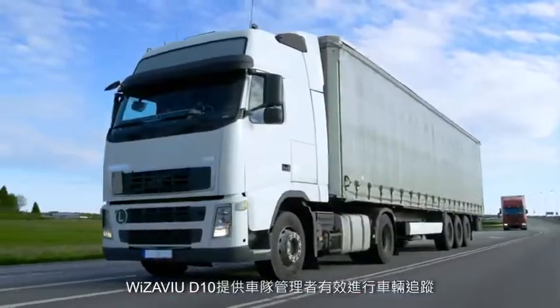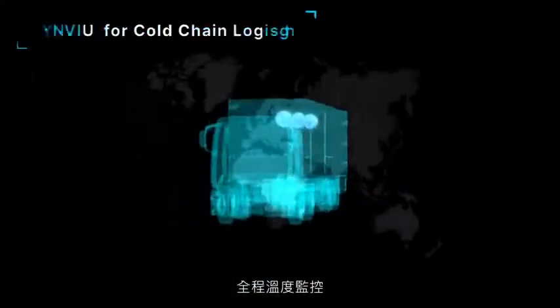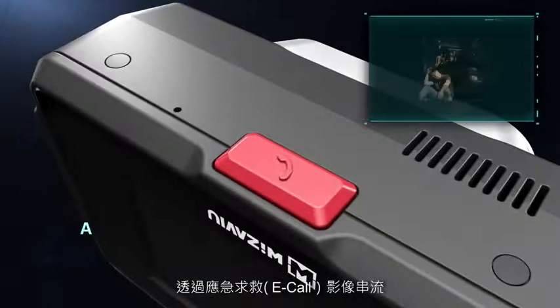Wizzaview D10 provides a fleet manager to track vehicles effectively, monitor temperatures all the way, and control the delivery schedules of goods, making it great for cold-chain logistics transportation management.